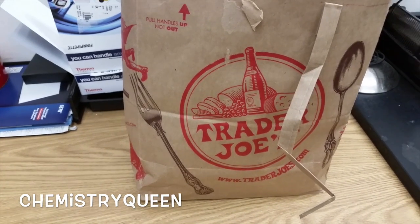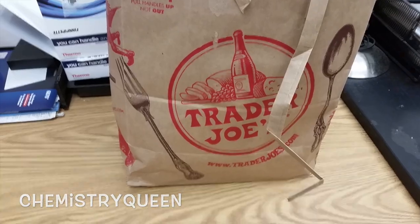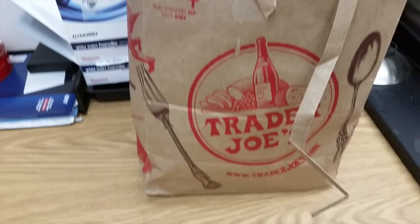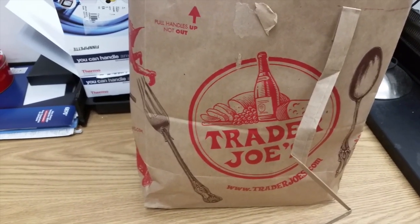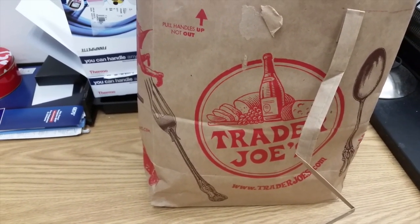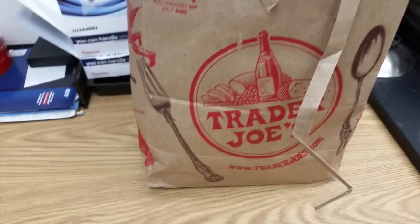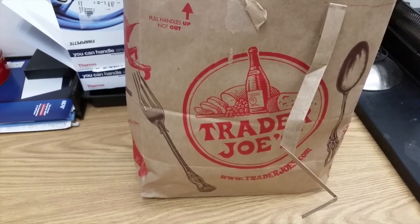Hey guys, it's Lauren and I've got something fun today — you can maybe see by the bag — it's a Trader Joe's food haul! I love grocery shopping and I love watching people's food hauls. I've been thoroughly enjoying it, so I figured I'd do one too. I don't normally shop too much at Trader Joe's, but I really enjoy it.